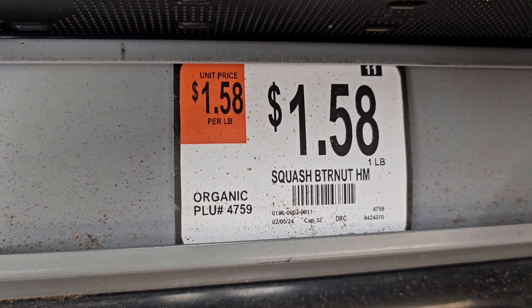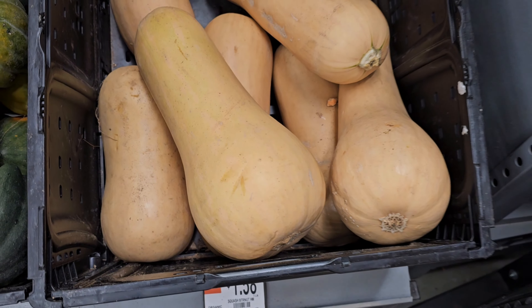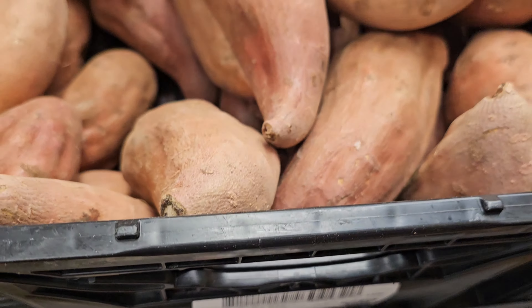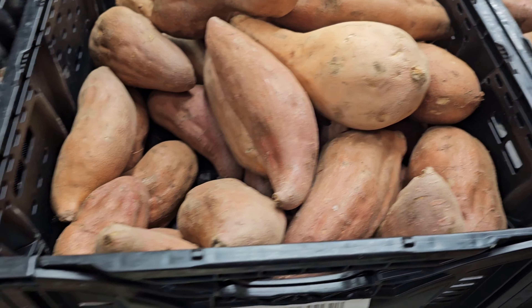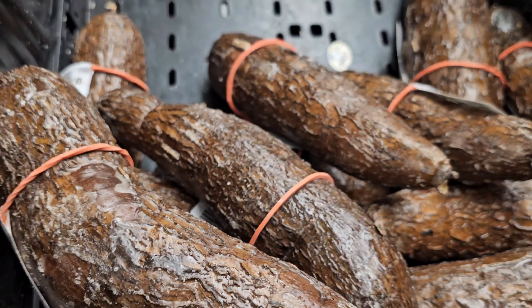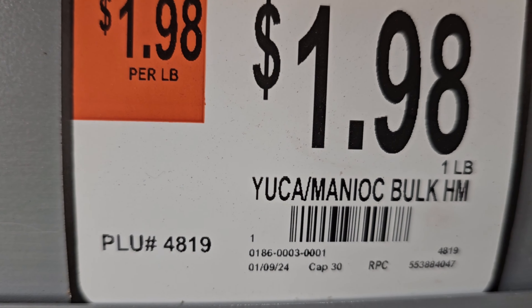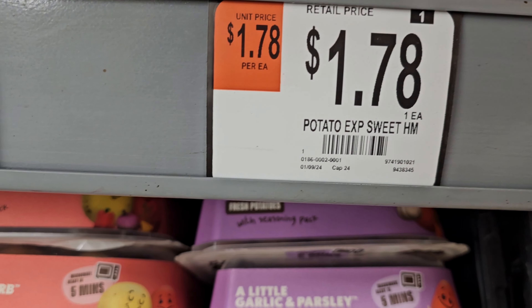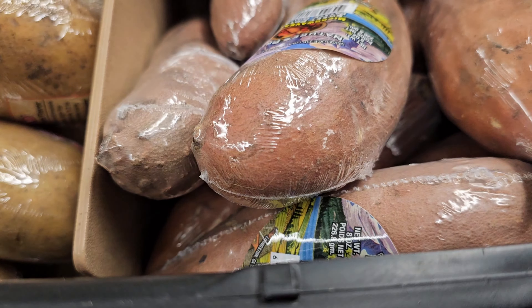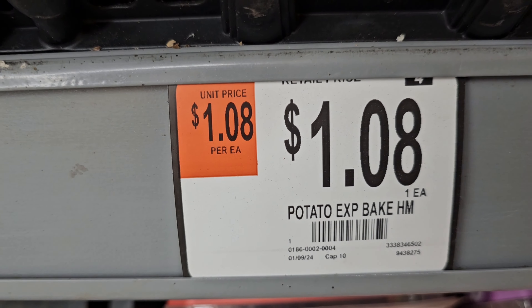Over here they have different kinds of squash. Sweet potato is $1.08 a pound. Over here they have some yucca — also called manioc. And there are also some wrapped potatoes over here — those are for baking.